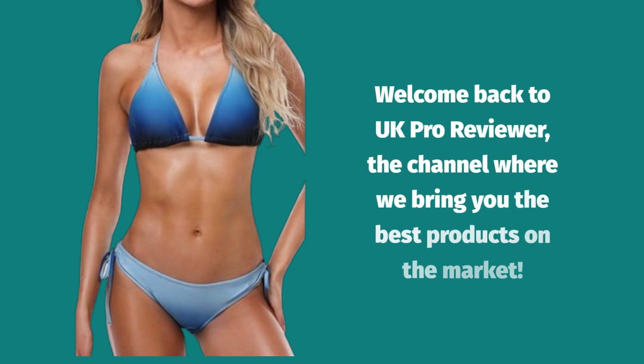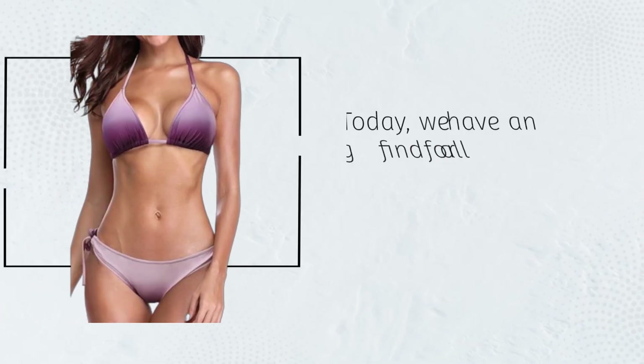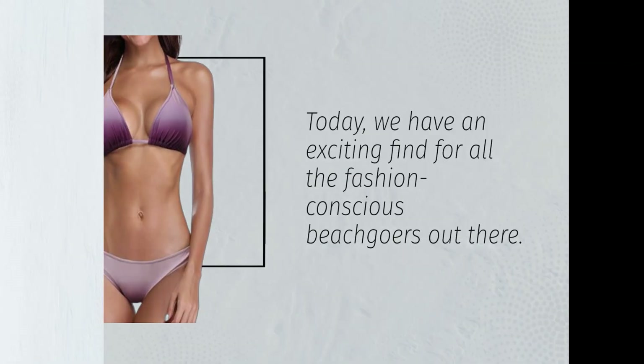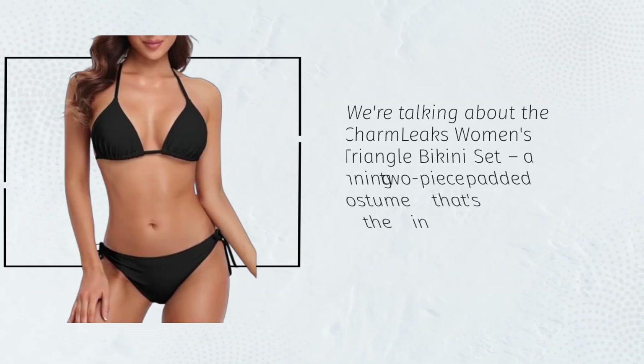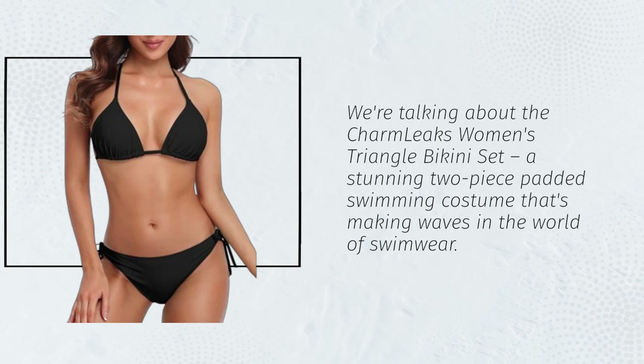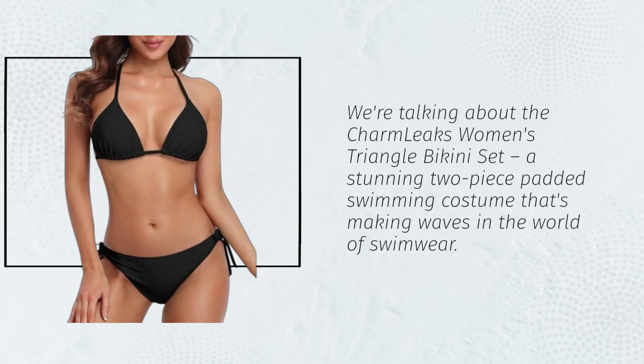Welcome back to UK Pro Reviewer, the channel where we bring you the best products on the market. Today, we have an exciting find for all the fashion-conscious beachgoers out there. We're talking about the Charm Leaks Women's Triangle Bikini Set, a stunning two-piece padded swimming costume that's making waves in the world of swimwear.